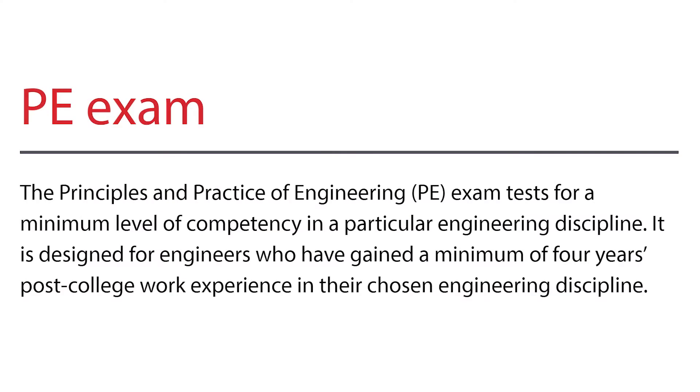If you take and pass the FE Exam, you have the choice, after roughly four years of progressive experience as an engineer in training, or EIT, to then take the Principles and Practice of Engineering Exam, also known as the PE Exam. The PE Exam is the examination required for one to become a licensed professional engineer, or PE, in the United States. It is the second exam required, coming after the Fundamentals of Engineering Exam, created and scored by the National Council of Examiners for Engineering and Surveying, also known as NCEES.